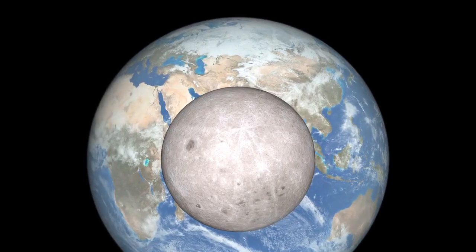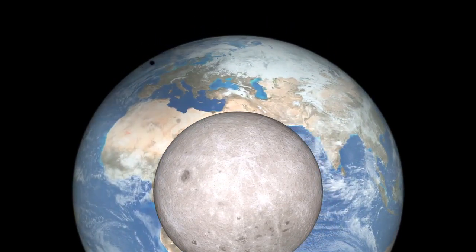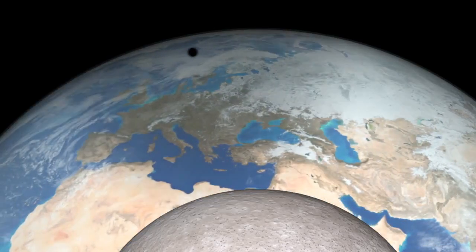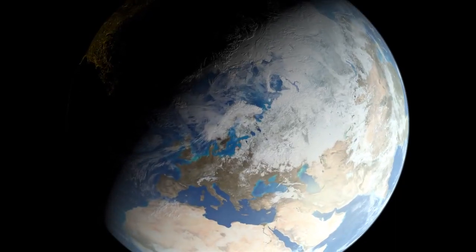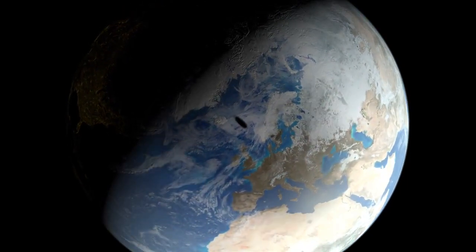Now, what will the solar eclipse look like from space? From well beyond the Moon's far side, the shadow appears circular. Viewed from above the location on Earth where maximum eclipse will occur, the shadow would appear elongated.